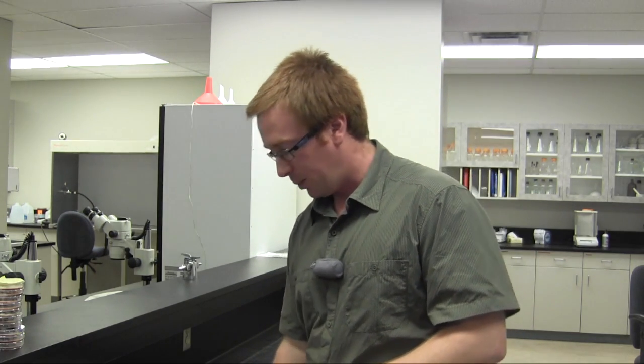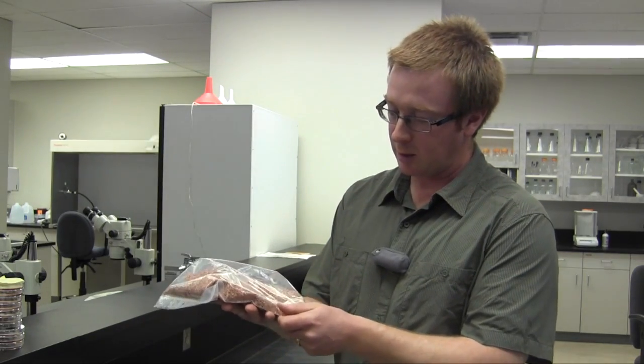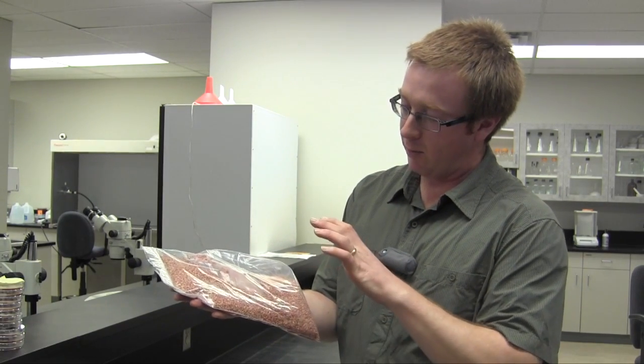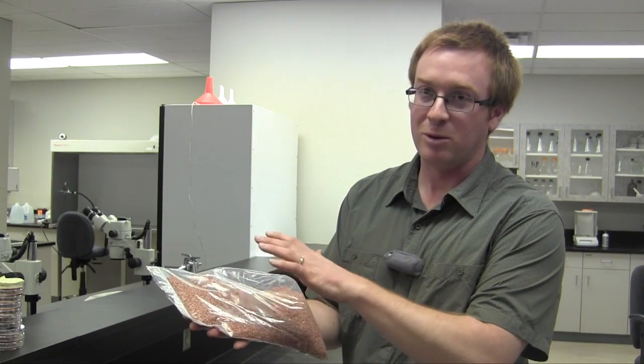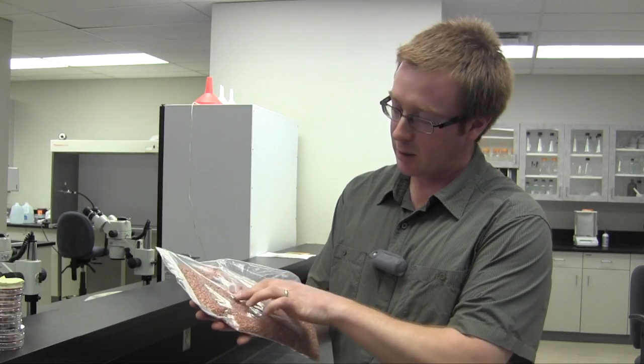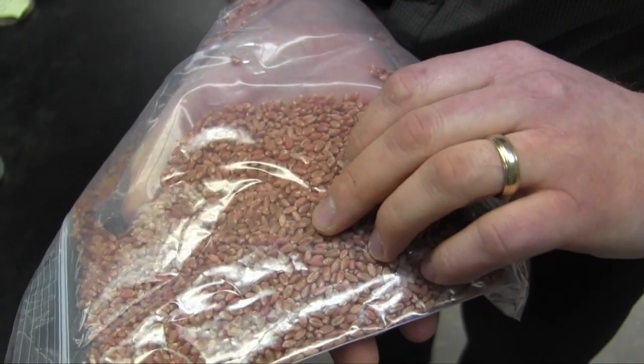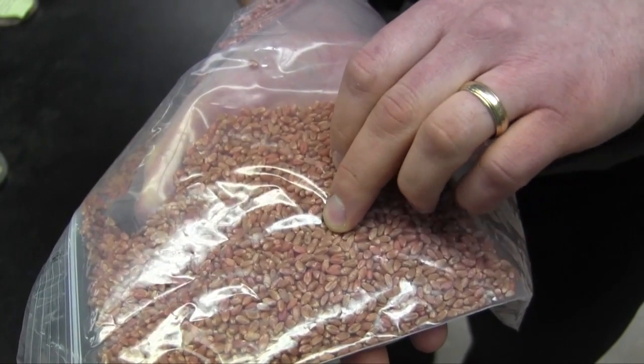So we know we should treat our seed. There are a few different options available — if we don't have an on-farm treater, we can get it custom done. How do we know if we're getting good coverage? We have an example here of some wheat — a hard white wheat that has been treated — and this is an example of poor coverage. What you're looking for is good uniform coverage. In this example, we can see some pink seeds, but there's a lot where it's either spotty application or there's just absence of treatment on some of the seeds. Those seeds aren't going to be protected.